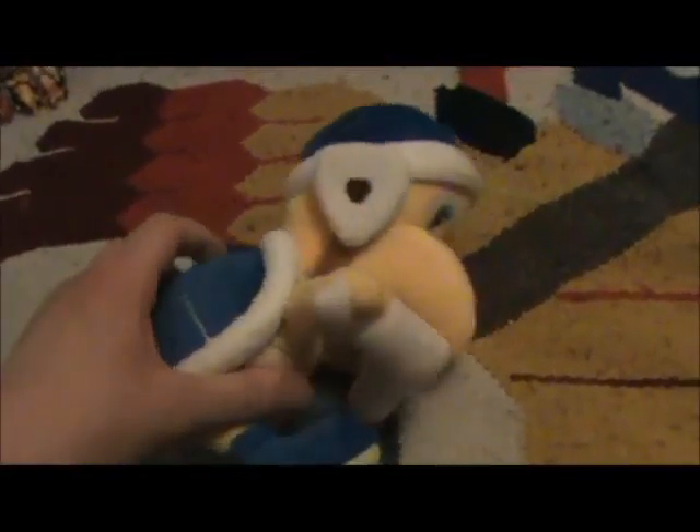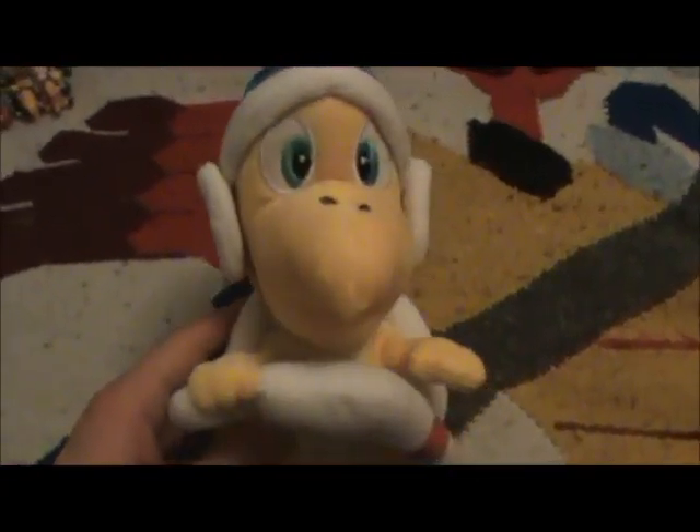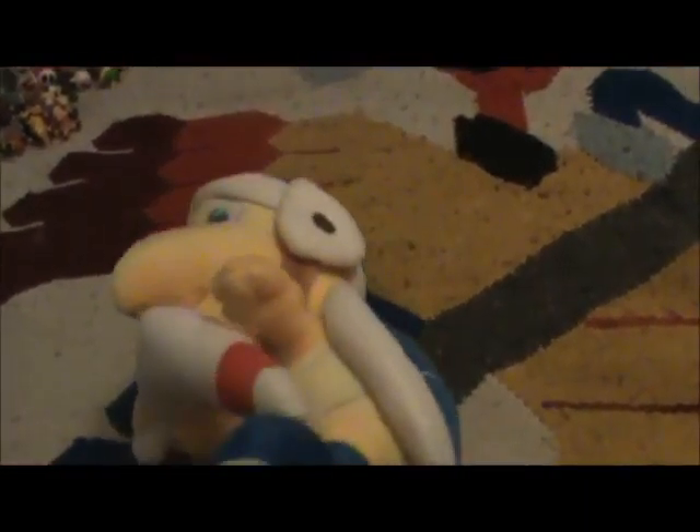Now we're going to go into some bigger merchandise. And here we have a Boomerang Bro — you can still see them up there on my bed. So Boomerang Bro has this boomerang that you can't take out of his hand. He has a nice blue shell, blue helmet. Pretty nice stuffy that I got in Chinatown.